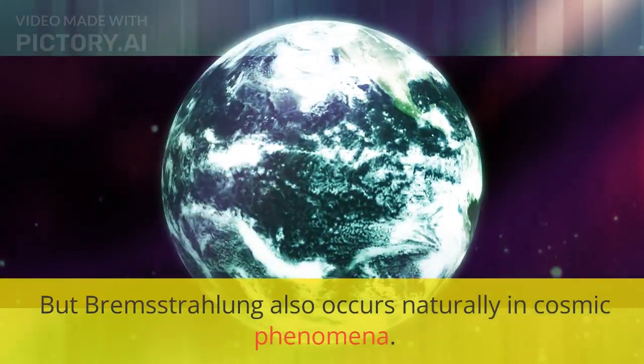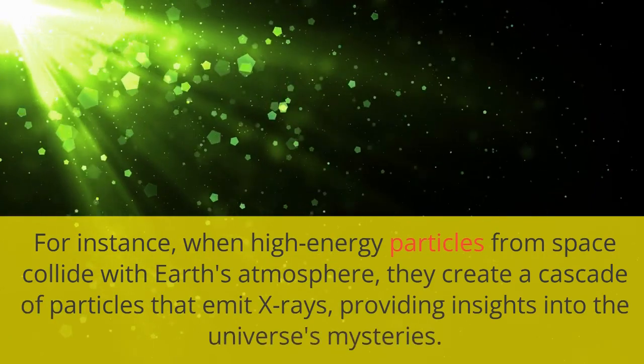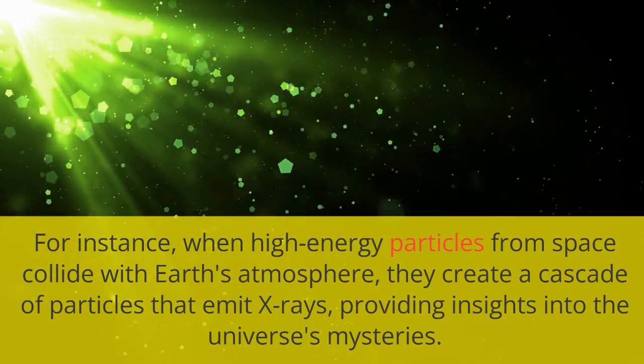Bremsstrahlung also occurs naturally in cosmic phenomena. For instance, when high-energy particles from space collide with Earth's atmosphere, they create a cascade of particles that emit X-rays, providing insights into the universe's mysteries.